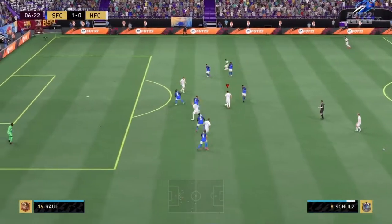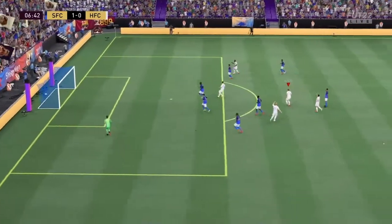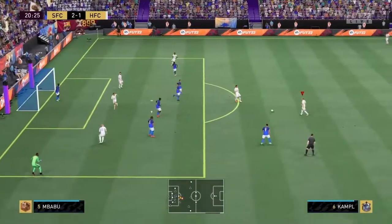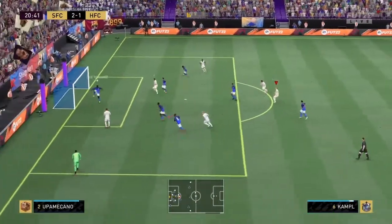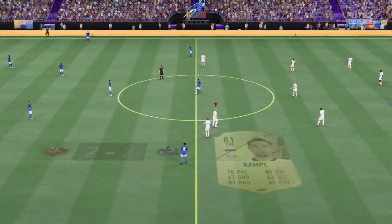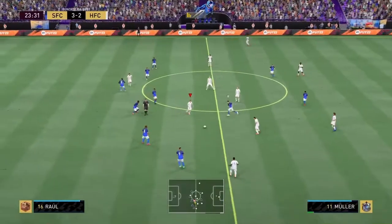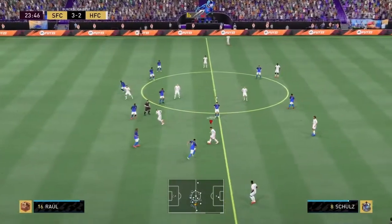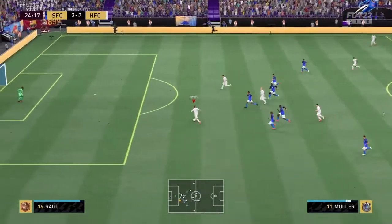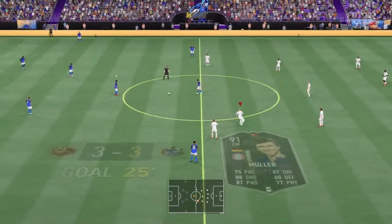Good-looking sequence from Thomas Moula. Defensive excellence there, and a goal — you've got to say there are definitely lots of goals here, 3-2. They might be onto something, and it's an end-to-end game.